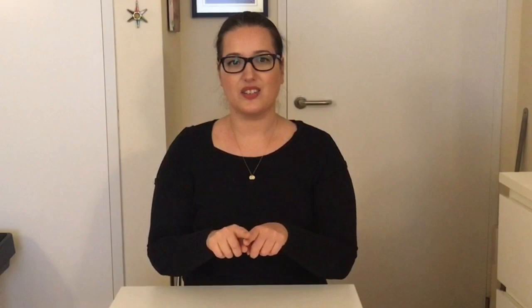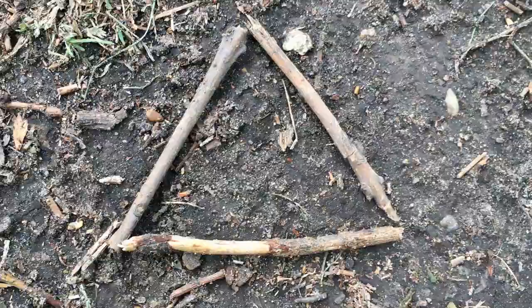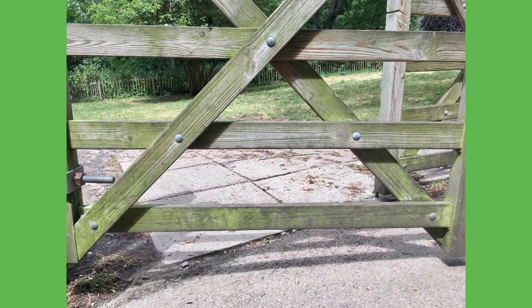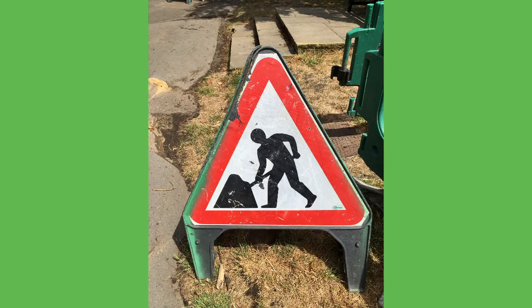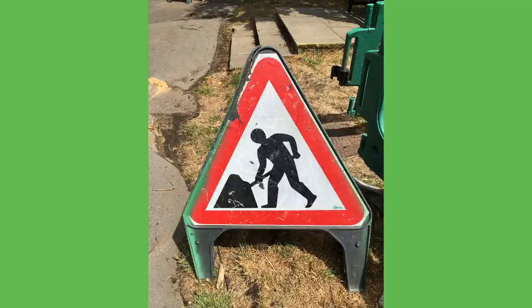Our next shape is the triangle. So let's look at all the triangles that I found. Let's have a look.